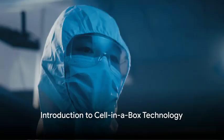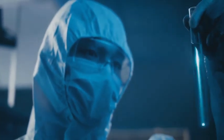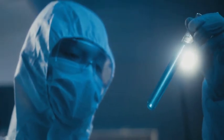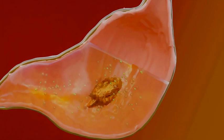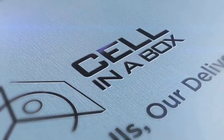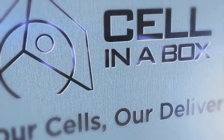Have you ever wondered how enzymes can be protected from acid destruction in the stomach? Austria Nova presents a paradigm shift in enzyme encapsulation and protection with the revolutionary Cell-in-a-Box technology. Imagine living cells and other molecules shielded from acid-mediated destruction in the stomach — this is exactly what Cell-in-a-Box does, ensuring your encapsulated enzymes remain intact and effective throughout the digestive process.